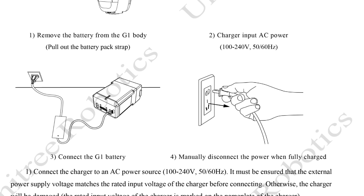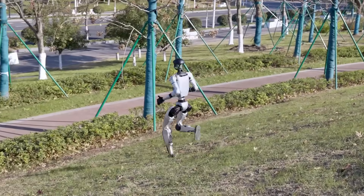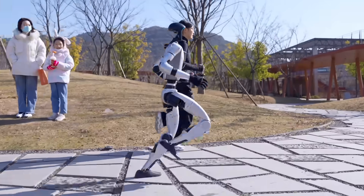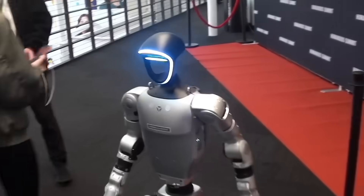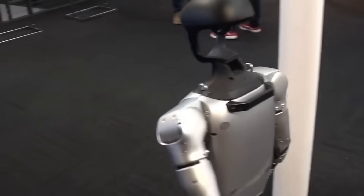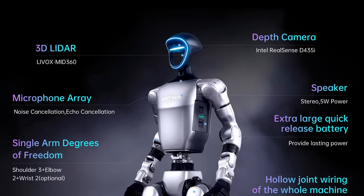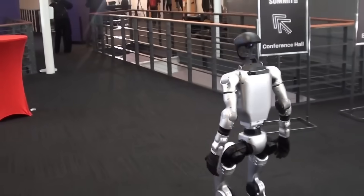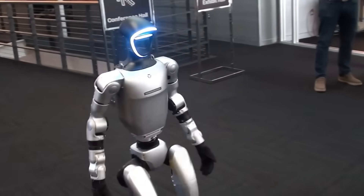The G1 is powered by a built-in 100 TOPS computing unit, thanks to the NVIDIA Jetson Orin module, giving it the processing power to handle complex tasks, real-time environmental interaction, and even future AI upgrades. The G1 EDU is equipped with a depth camera and 3D LiDAR for advanced sensing, allowing it to navigate and interact with its surroundings with high precision. It also has Wi-Fi 6 and Bluetooth 5.2 for seamless connectivity.